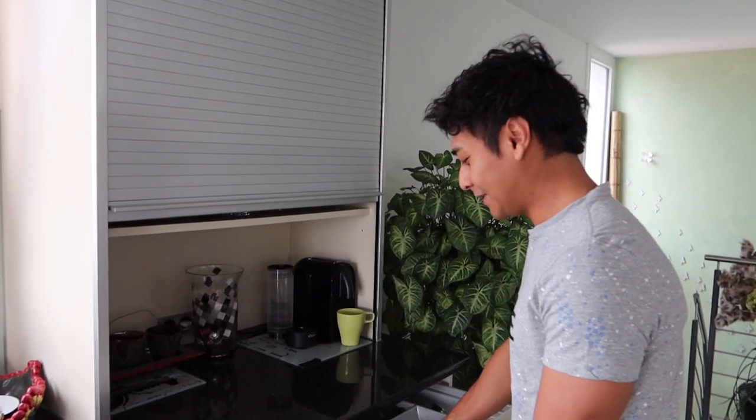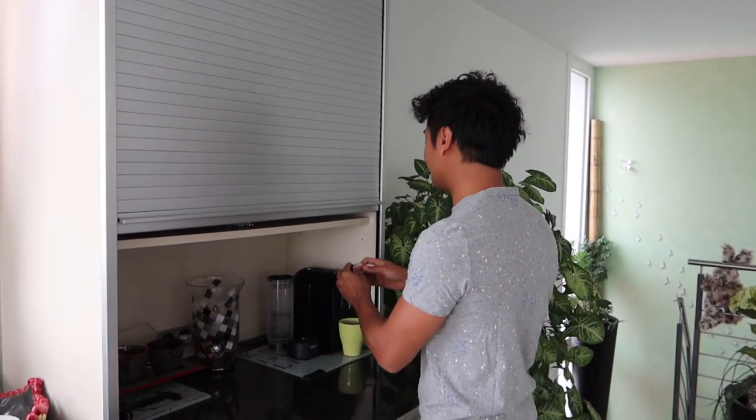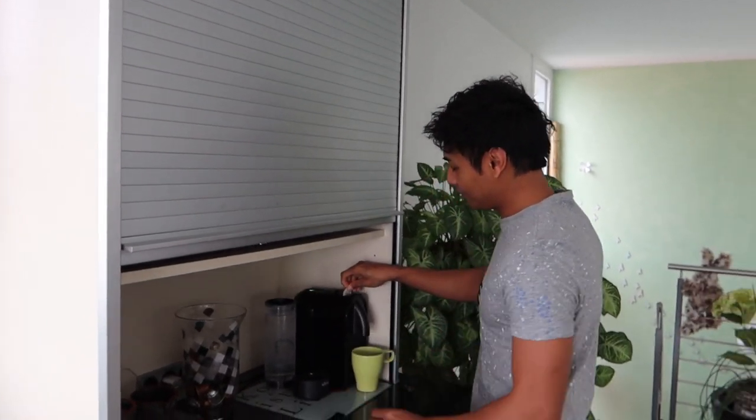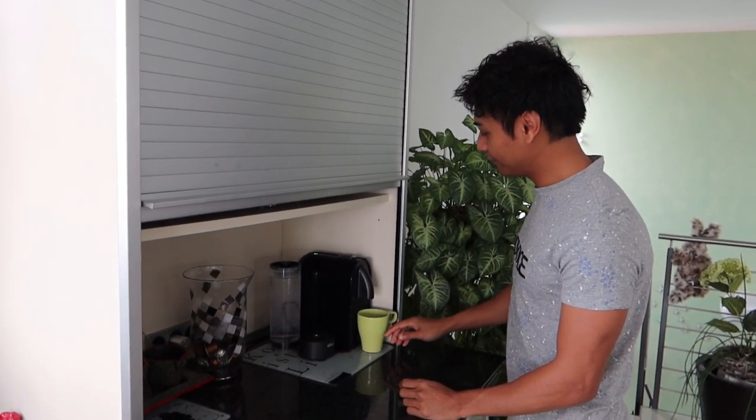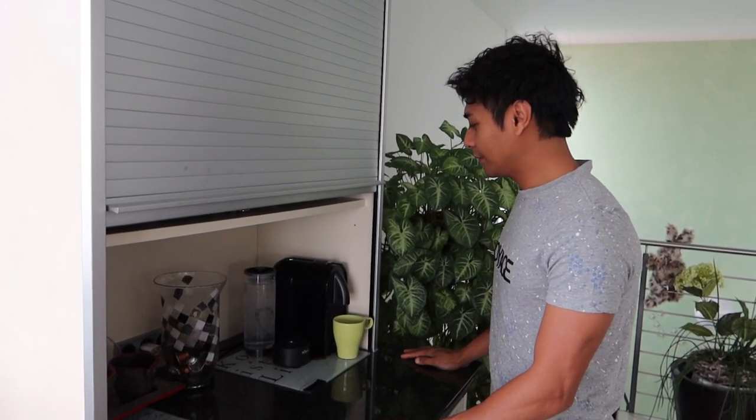Lihat ini ya. Sekarang pertama kita harus bikin kopi dulu. Orang-orang Swiss ini, mereka rata-rata semua pada minum kopi alias kopi edik. Sebenarnya saya nggak bisa minum kopi, tapi saya mau coba. (Look at this. First we have to make coffee. Swiss people, on average, all drink coffee. Actually I can't drink coffee, but I want to try.)